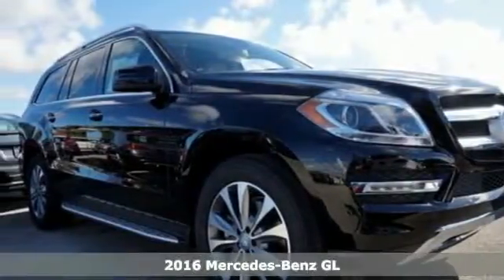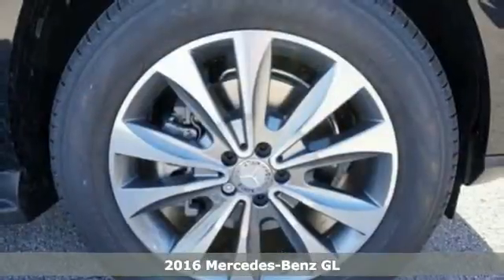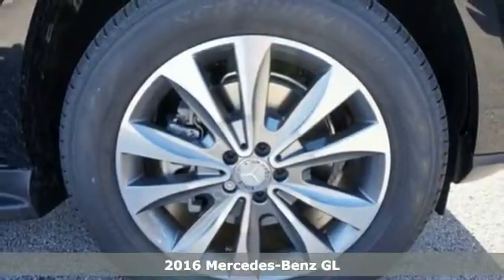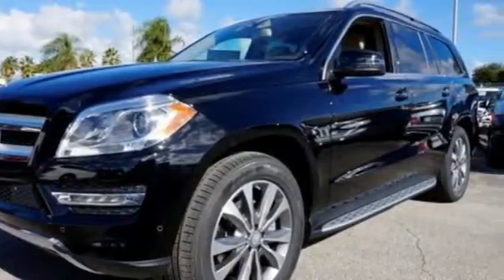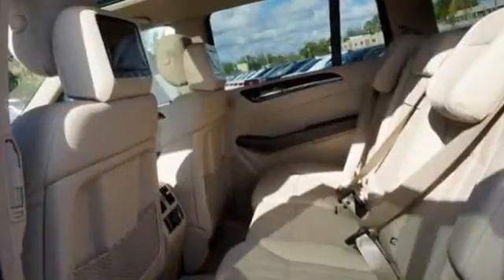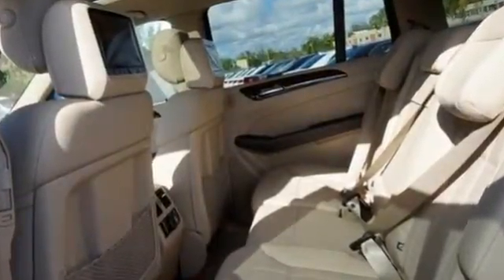It's a 2016 Mercedes-Benz GL Class. With its chiseled muscle, it would be easy to dismiss this GL Class's presence as mere swagger. But from behind the wheel, its agility will give you something even more valuable — a confident feeling inside.